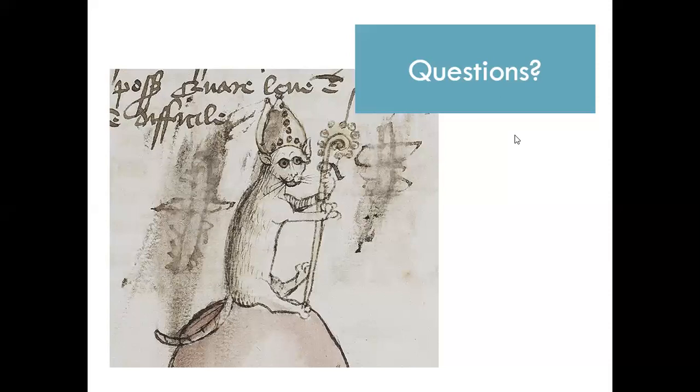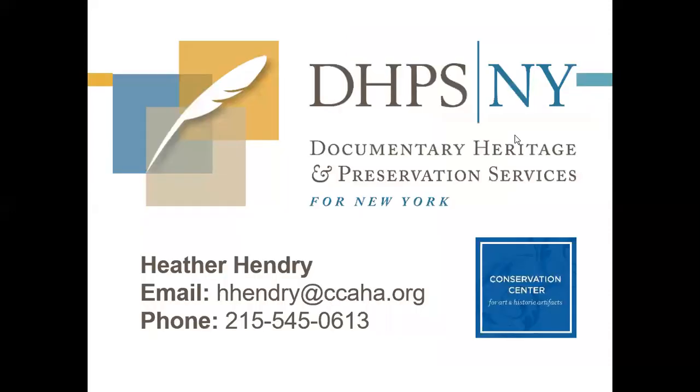For supporting torn architectural drawings in handling, I would recommend keeping the drawing on a piece of paper so you're handling the paper instead of the drawing, and for storage I would recommend either a flat folder or Mylar to keep pieces in place. This complete webinar is being recorded and will be available on the DHPSNY website at dhpsny.org — if you go to webinars, you can see this one and all the other webinars we've done as well. Everyone who is an attendee will also be receiving a recording of the presentation and a PDF of all of the slides.